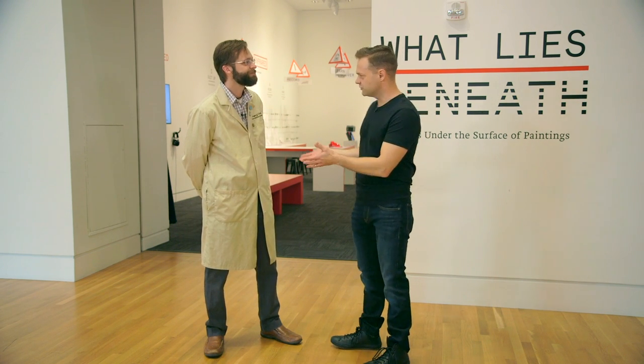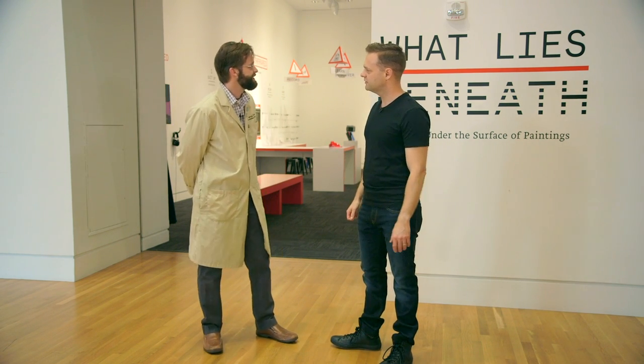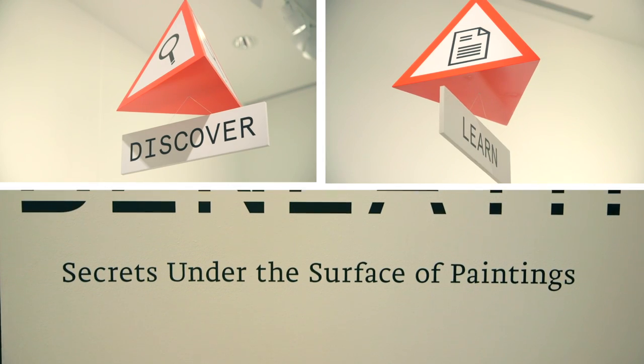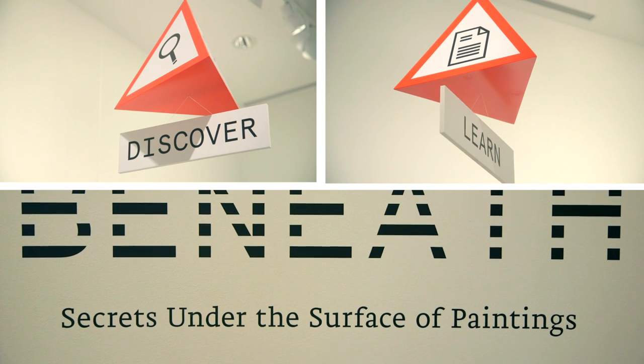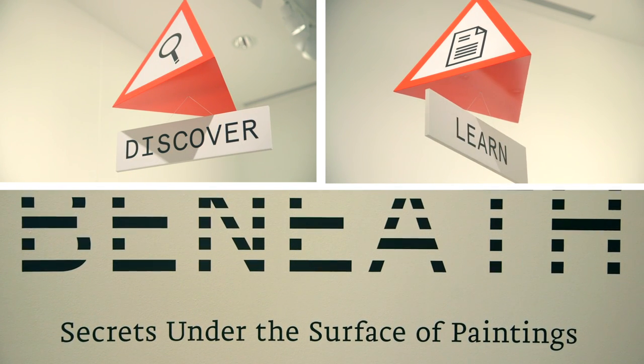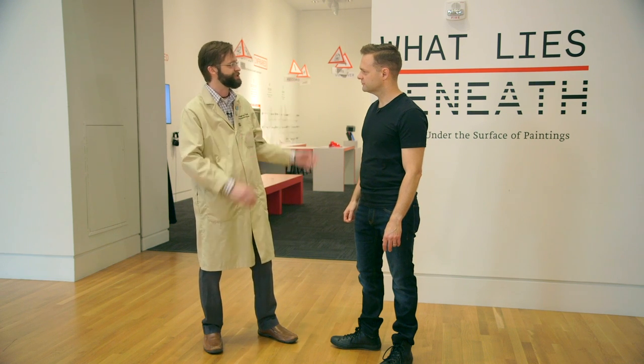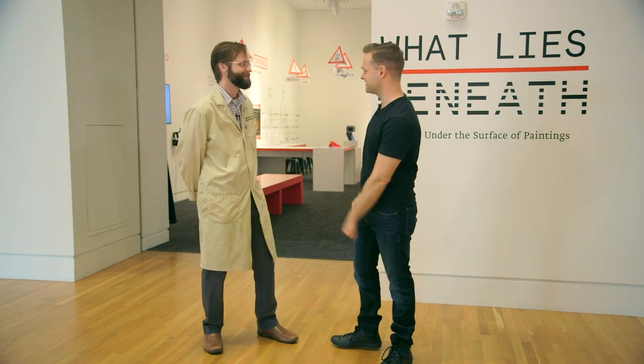So what lies beneath? This is in fact the second in a series of exhibitions that we designed that we call the CSI series. For us, CSI stands for Conservation Science Indianapolis, and it's our chance to tell the story about how art and science come together in this rich interface. Well, let's get started. I can't wait to see it.